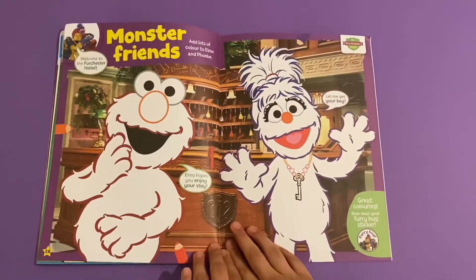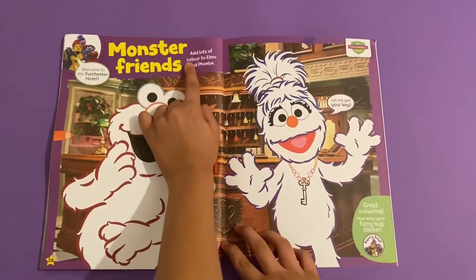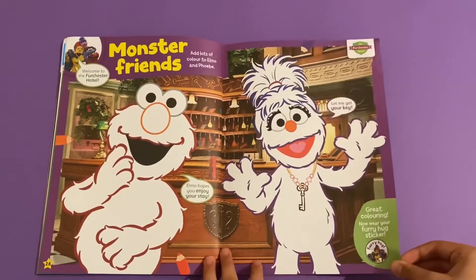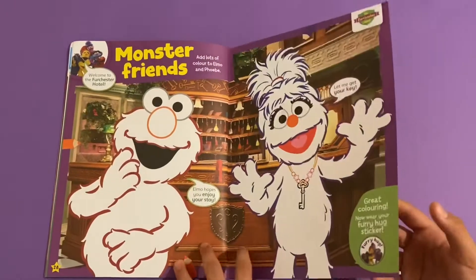Then you've got the Fernchester Hotel monster friends - add lots of colour to Elmo and Phoebe. This is actually based on the Fernchester Hotel.